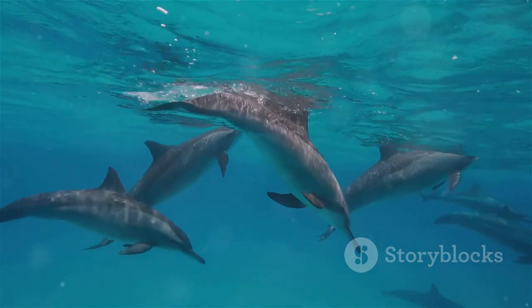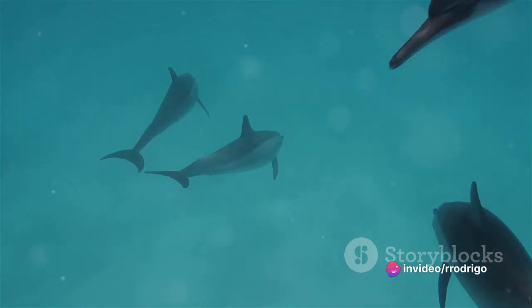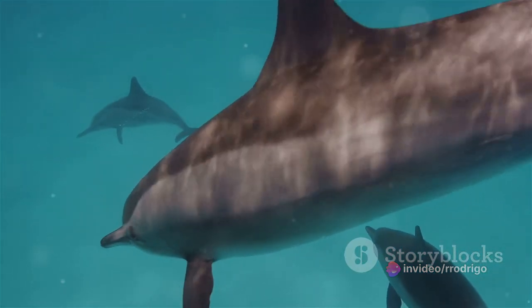Pectoral fins sprouted on the sides of their bodies for stabilization and direction, while a dorsal fin emerged on their backs, its shape and size varying by species. The tail, or fluke as it's known, became a powerful tool for propulsion, moving in a vertical motion.